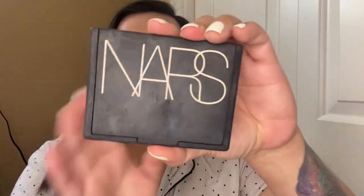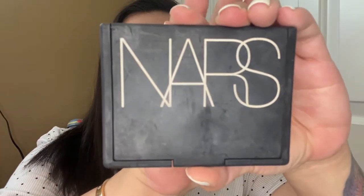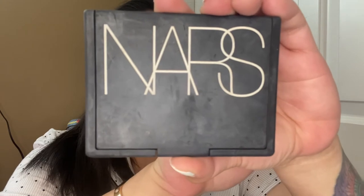I'll touch it up in my T-zone as well. I avoid putting it on my cheeks because I want that glowy look. Next is this NARS bronzer in the shade Laguna — I think it's their most universal shade because I used to use this one for my clients as well.